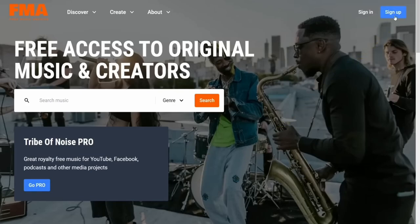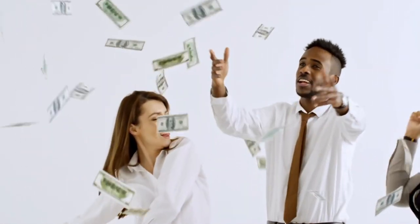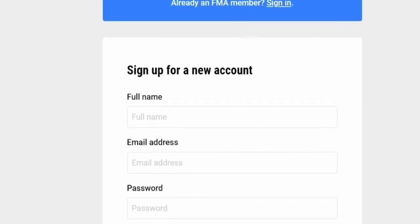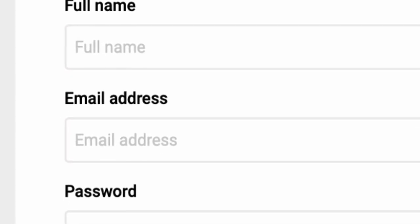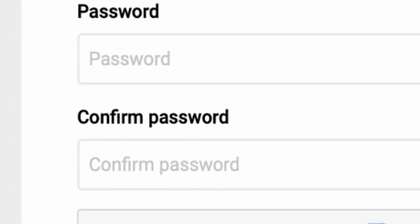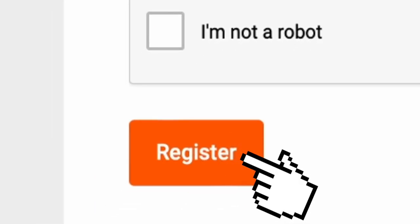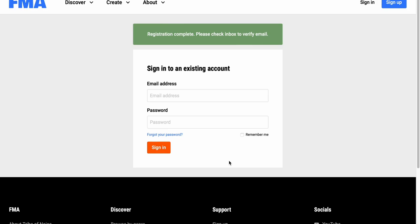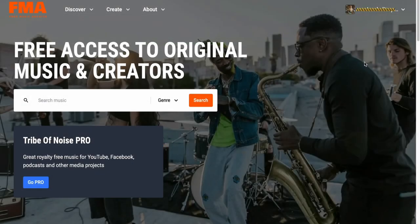Now let's first create your account here, and then I will give you some secret tips that I use so you can make the most money. So after you click the sign up button, it will ask you to fill out easy information like your full name, your email, and password. Then check 'I'm not a robot' and hit register. After you verify your email, just type in your email and password and click sign in.